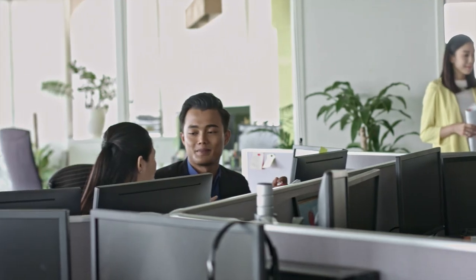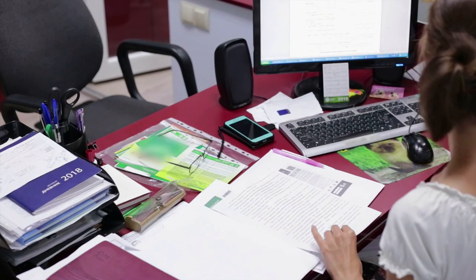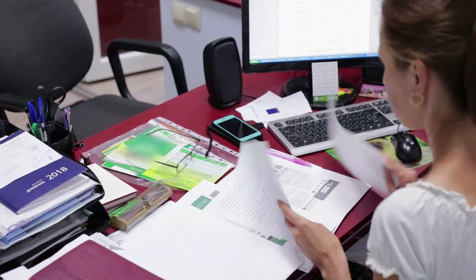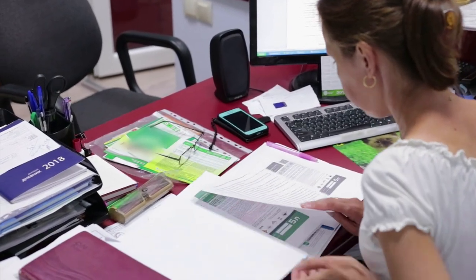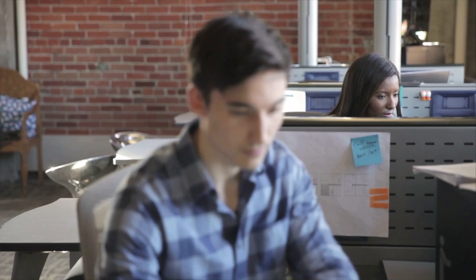Word processors and typists also need good communication skills to communicate with supervisors and coworkers and to set work priorities effectively. These workers tend to work in offices on regular 40-hour schedules. A high school diploma or equivalent is generally required, and related work experience or clerical training may be helpful.